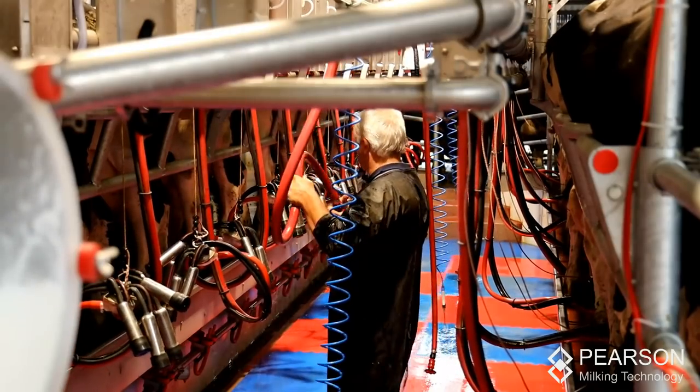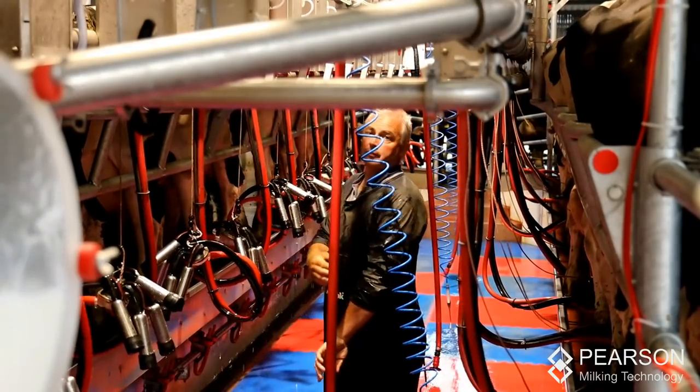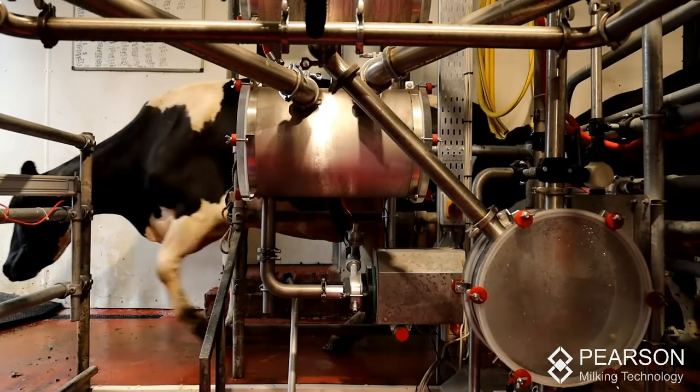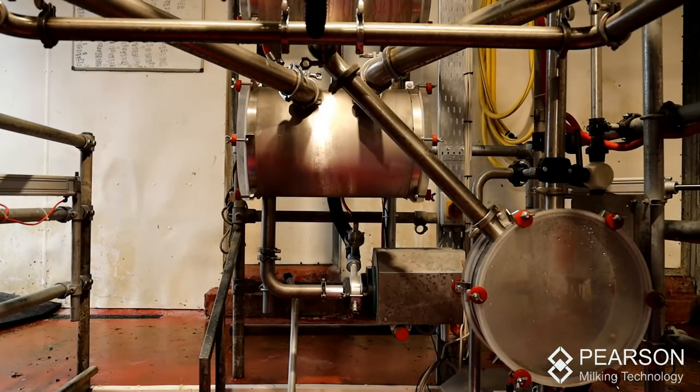We were recommended to go see a 14-unit double-up parlour working, and to be honest with you, the minute that milking finished in the 14-unit parlour I had my mind made up that that's the way we were going to go.